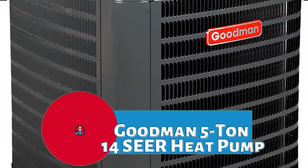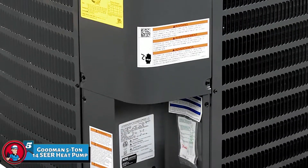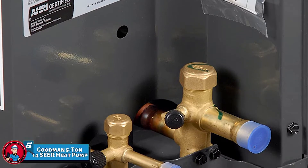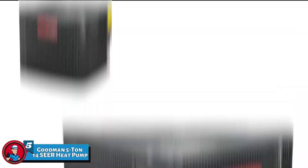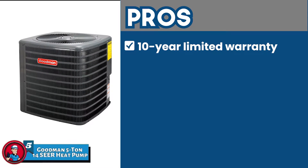First, we have the Best Goodman 5 Ton Heat Pump — the Goodman 5 Ton 14 SEER Heat Pump. This unit is incredibly well-built and carries incredible features that add to its overall value. It has a superb design that is innovative along with being incredibly practical and efficient. It carries all the features that an ideal heat pump does. Its pros include a 10-year limited warranty and superior quality materials that ensure durability and longevity.